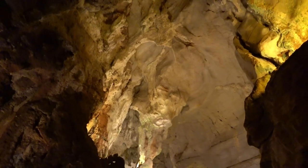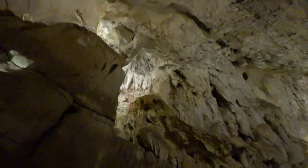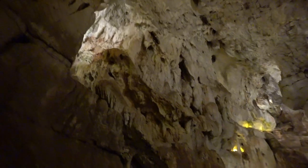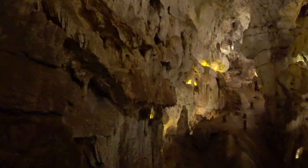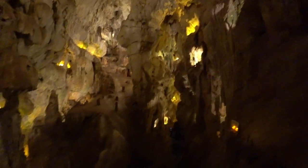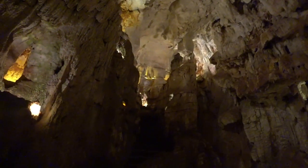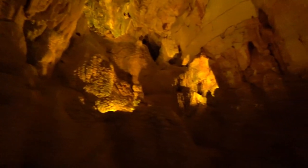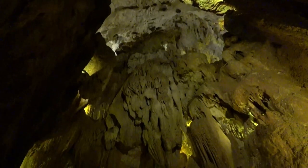Imagine millions of years ago, water rushed through here to create the caves. And then for millions of years, water droplets made the stalagmites and the stalactites. The stalactites hang from the ceiling because the stalagmites might go up.